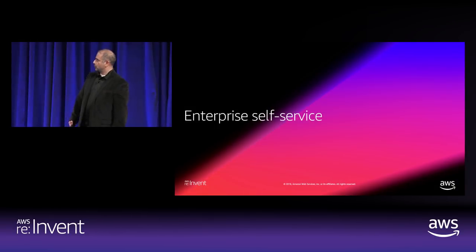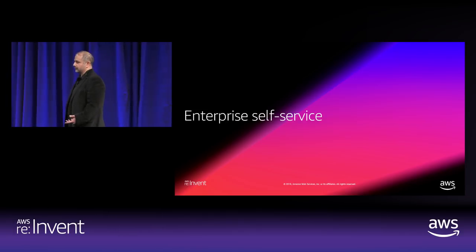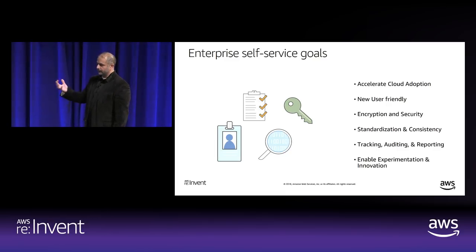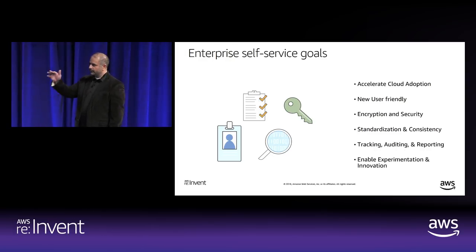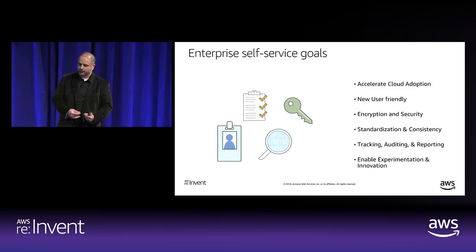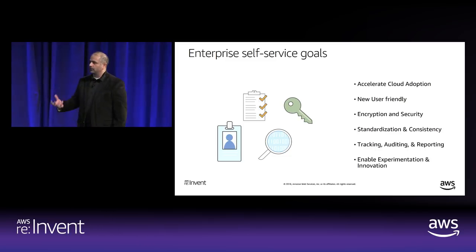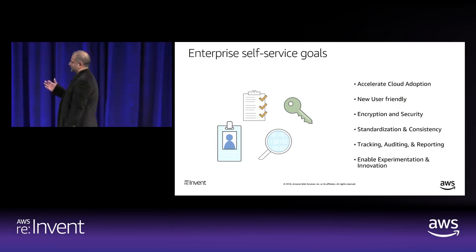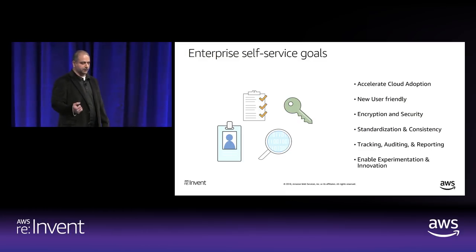Let's go over what enterprise self-service goals are and what we've seen customers trying to accomplish. You want to accelerate your cloud adoption and make it easy for two types of users to leverage AWS at scale. New users don't know all the governance and controls in place — EBS encryption, compliance and security requirements. Advanced users want to experiment, innovate, and leverage all AWS services at a fast pace. You also want standardization, consistency, tracking, auditing, reporting, encryption, and security.